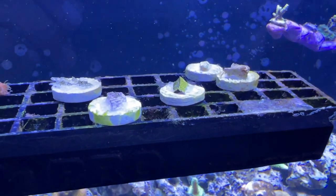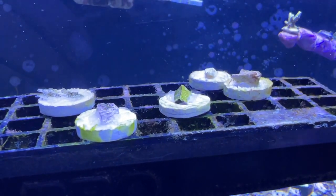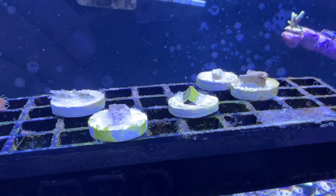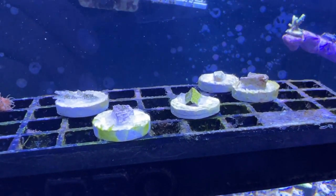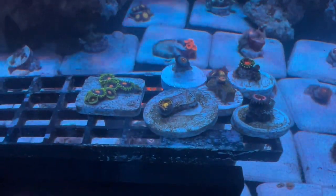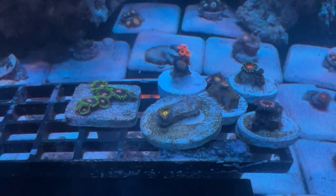I did want to show you the other frags from the first original box — everything pretty much disappeared, melted, and died. But like I said, I got a second shipment and I'm gonna show you what I got on that one.